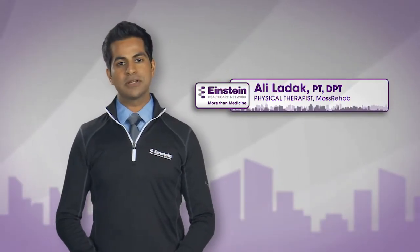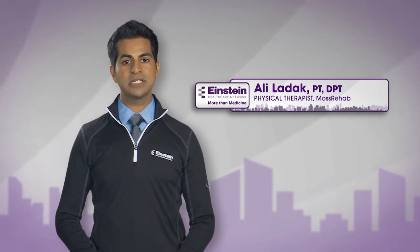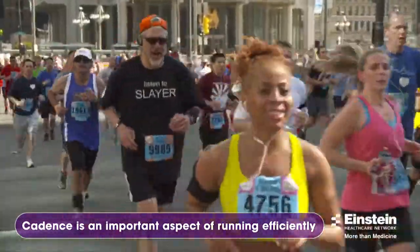Are you running the Blue Cross Broad Street Run this year? I'm Ali Ladak, Physical Therapist with Moss Rehab. Here are some tips to run a pain-free race. Cadence, or the measure of steps per minute, is an important aspect of running efficiently and without injury.